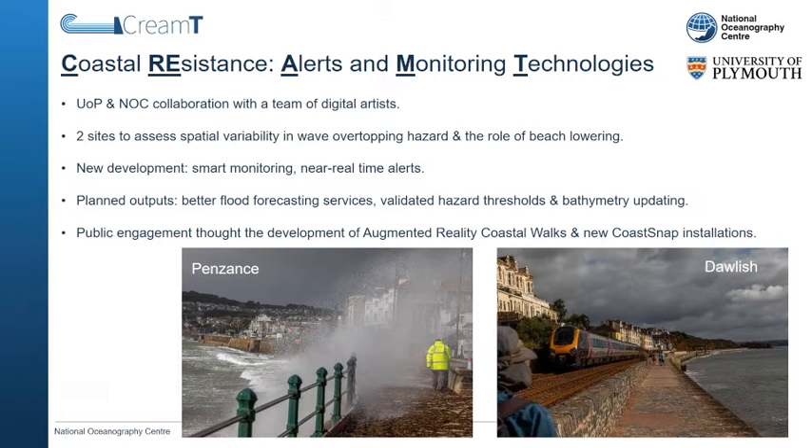Our aim is to develop a set of networked instruments that measure horizontal wave overtopping volumes and velocity and beach lowering at a sea defence. We plan to deploy our systems at Penzance and Dawlish for two three-month winter periods. The process data can then be used to plan ongoing coastal engineering works.